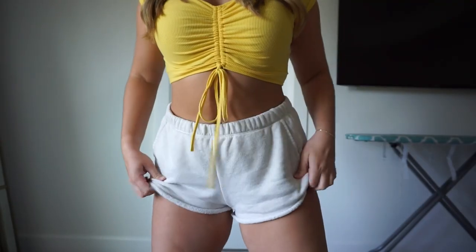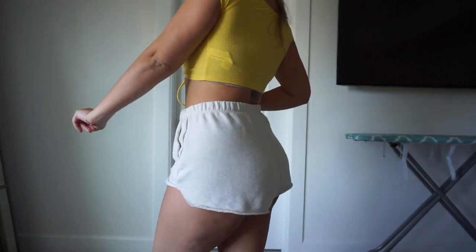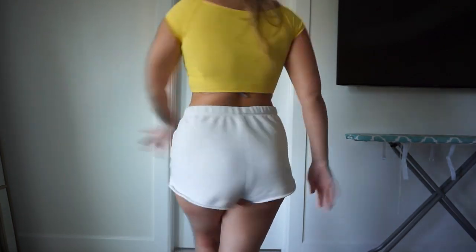I'm actually wearing these Aerie Sophie shorts right now around the house — they're a very comfortable, soft material. I got them in beige and in gray. I wore those the whole time I was on vacation too; once I'd come back to the room, that's what I was wearing. They were amazing. Anyway, that's not part of the outfit.